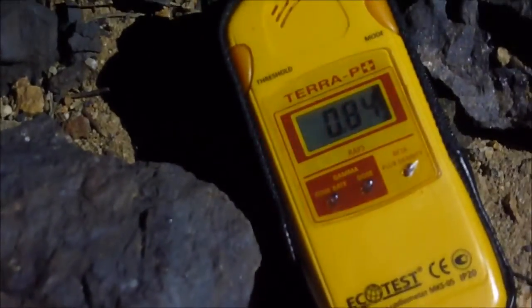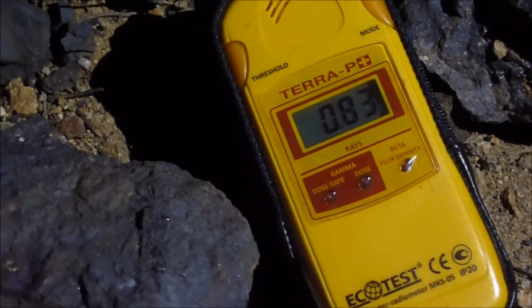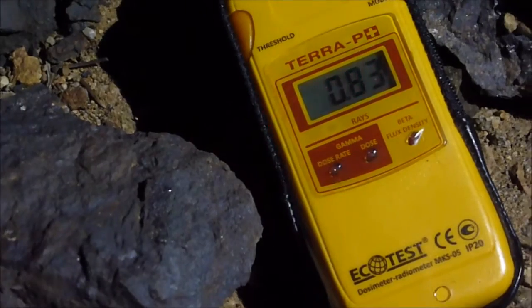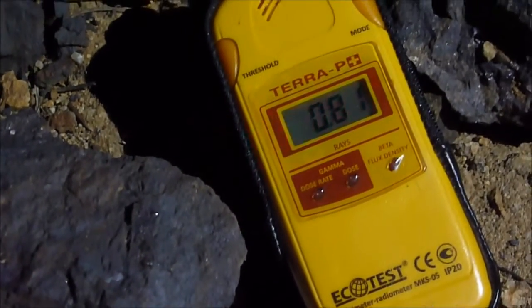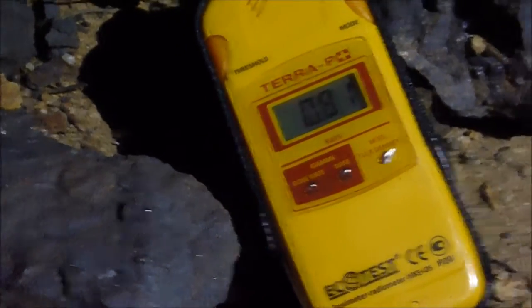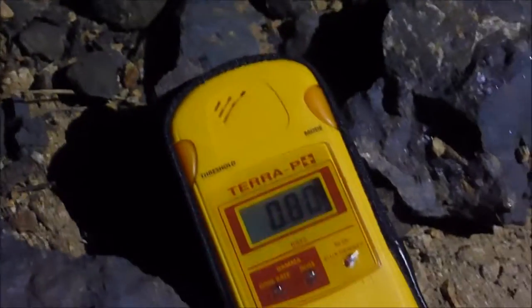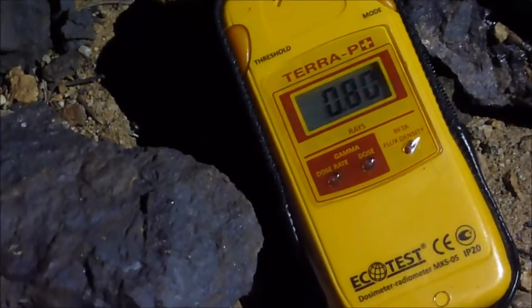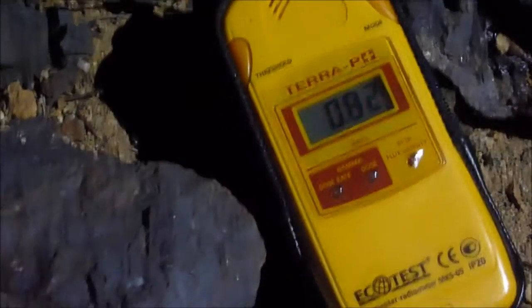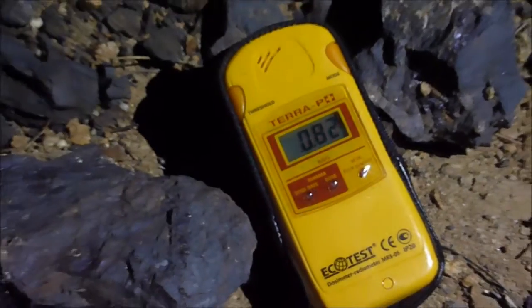We now have a pile of what looks like fluorite intermixed probably with some pitchblende. Got 8.1 millisieverts. So yeah, it's hot. Unfortunately, this stuff does not fluoresce, so it's no good for anything other than — hey, we found some uranium.